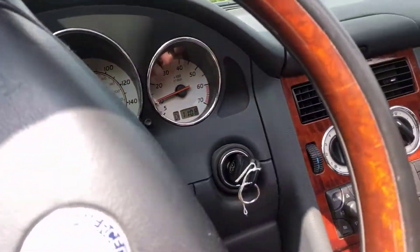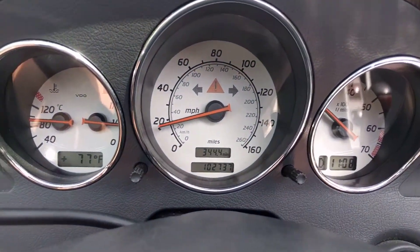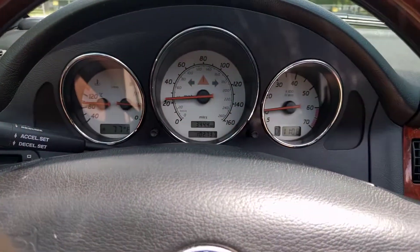We'll drive it for just a second. I'll get turned around so I can get on the gas a little bit. I'm slamming on the brakes.